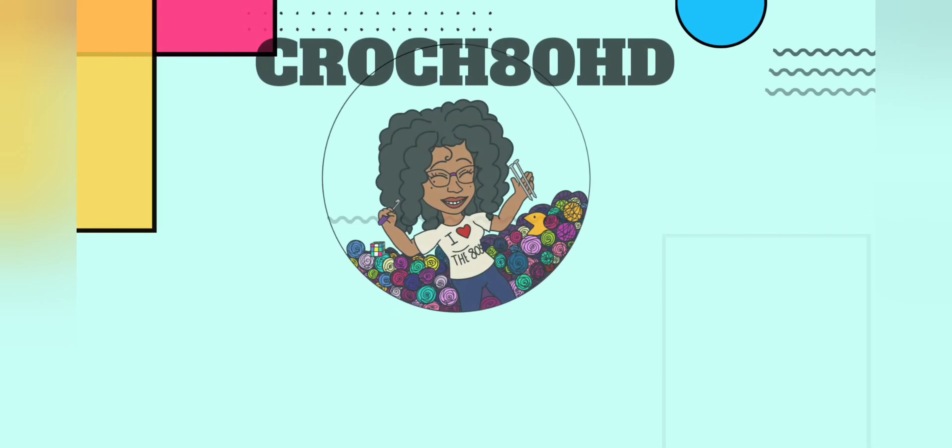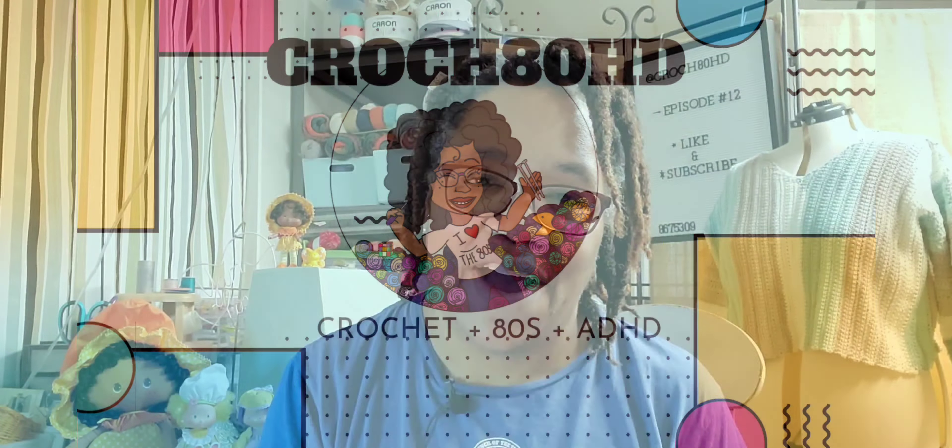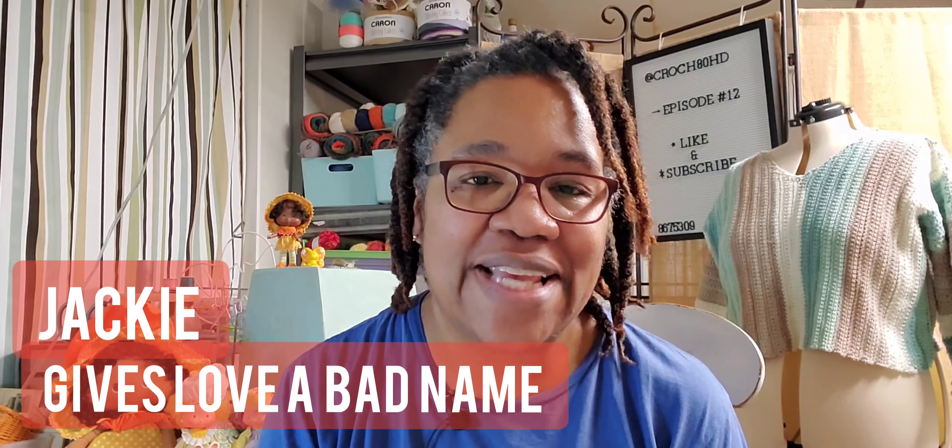Welcome back to CrochetHD. I'm your host, Jackie. For those of you who are here for the first time, welcome to my What Hint Wonders. And of course, if you are a repeat offender, welcome back. I love you. I'm so glad that you are here.